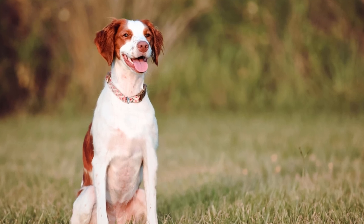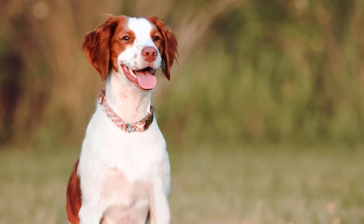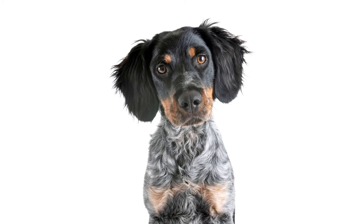Is the Brittany the right dog breed for you? This is one of my favorite dog breeds. Are they one of your favorites too? Tell me down in the comments below, or tell me what your favorite dog breed is and what breed you'd like me to talk about in the next video. Thank you so much for watching!